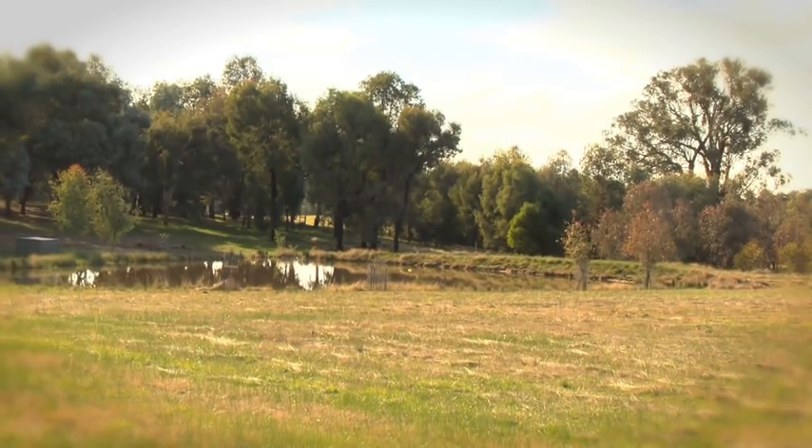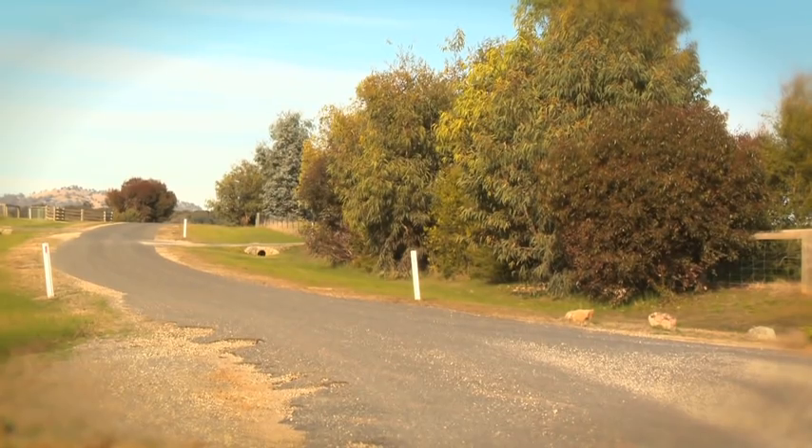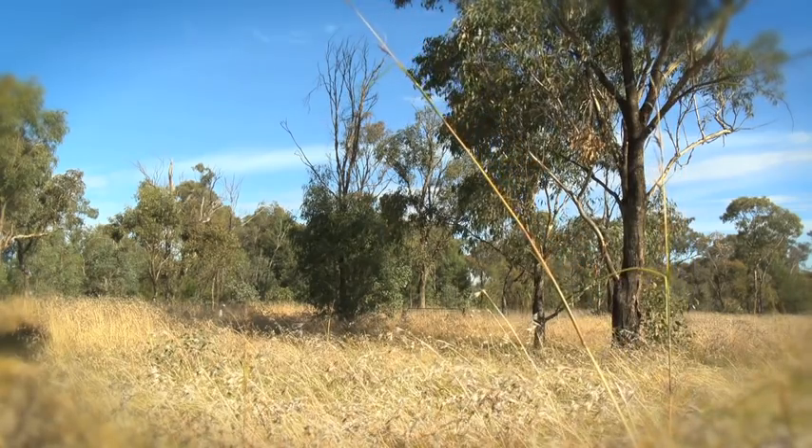Incremental loss of paddock trees and clearing around roadsides is still whittling away what little woodland we have left.